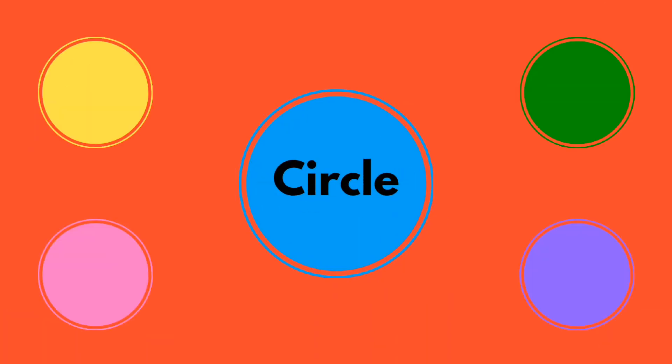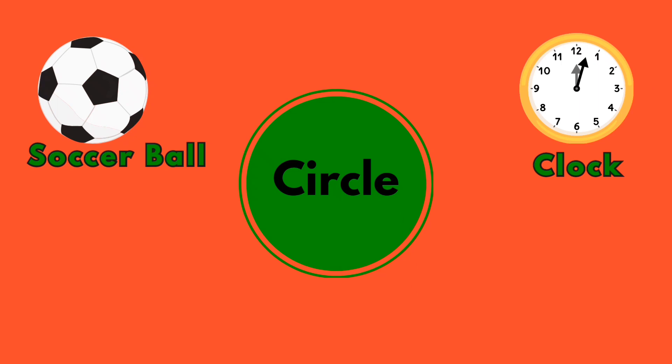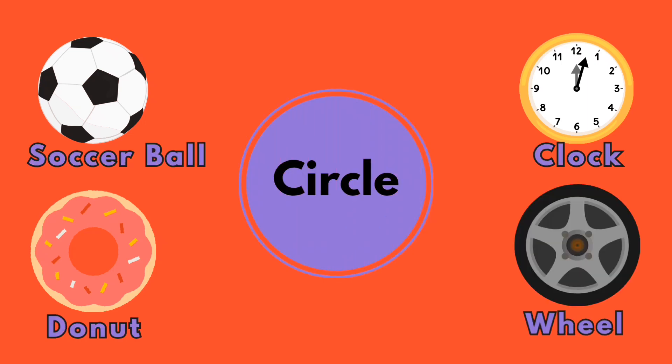Circle! Soccer ball! Clock! Donut! Wheel!